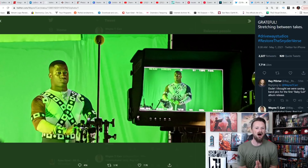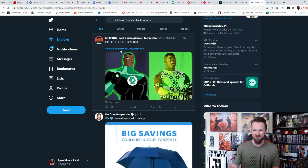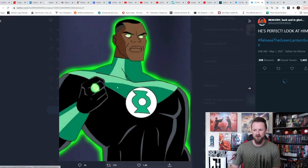That's what caused 'Release the Green Lantern Scene' to trend. You have so many people out there who were big fans of the Snyder Cut, big fans of Zack Snyder's Justice League, who want them to restore the Snyderverse. Now throw another hashtag in there: hashtag Release the Green Lantern Scene. And in fact it is trending right now — when you go to that hashtag you can see people saying 'he's perfect, look at him.'